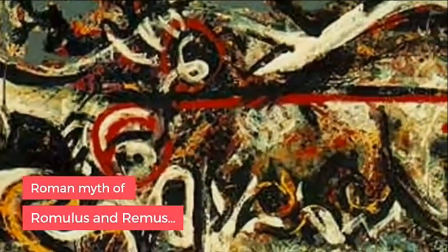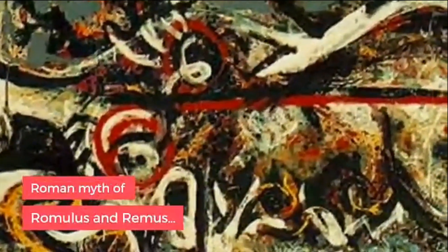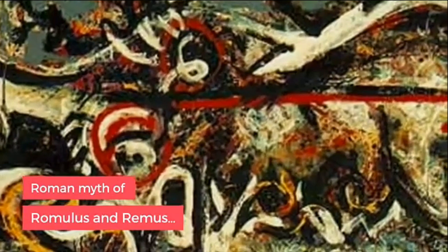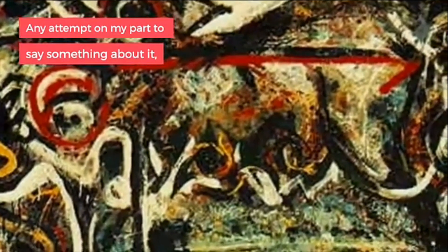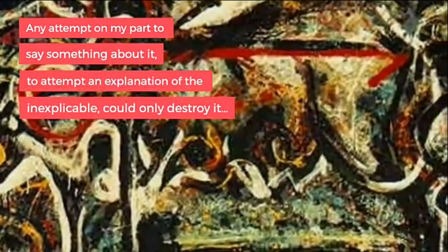The She Wolf, depicting the Roman myth of Romulus and Remus, was first showcased in 1943. When asked about the inspiration behind the painting, Pollock simply said, 'Any attempt on my part to say something about it, to attempt an explanation of the inexplicable, could only destroy it.' The painting was acquired by the Museum of Modern Art.